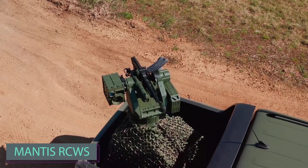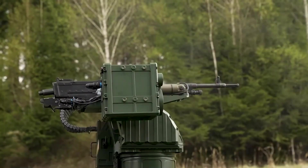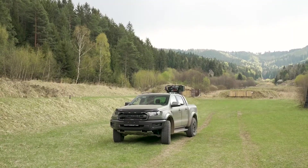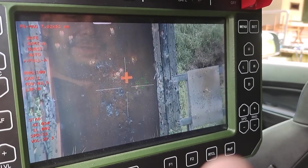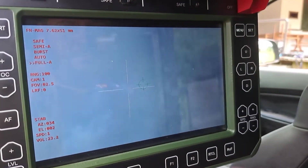When it comes to describing the Mantis modules in a single word, versatility sums it up best. These modules come in different versions, making them suitable for mounting on various vehicles. Armed with a 7.62mm machine gun and a modular optronic system for reconnaissance, aiming, and firing, this version delivers versatility.